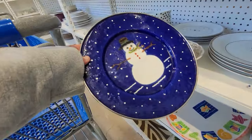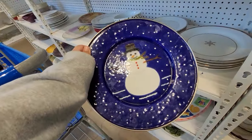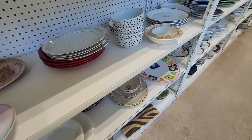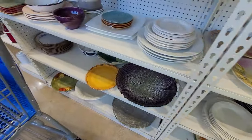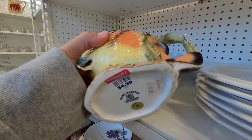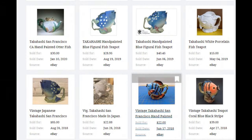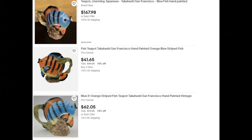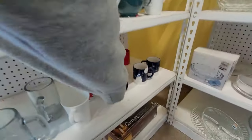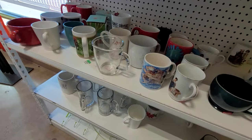I picked this up — it's an enamelware charger or plate, and it was $3.99. I was hoping I'd come across a set of them, being Christmas is coming up. I put it in the cart but ended up putting it back because it doesn't sell for a ton of money alone. I also found that a similar piece last sold in 2018 for $39, and it's listed currently for about $41, but there are no current solds in the last two years, so I left that behind too. I found a matching cup to that enamelware plate, but again, I didn't find any more pieces, so I put that back as well.